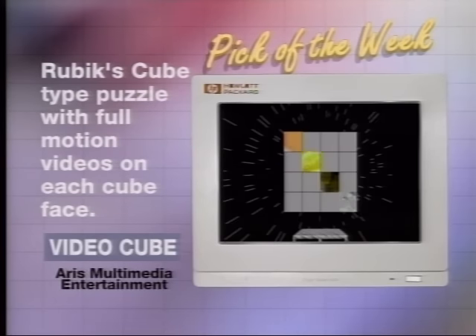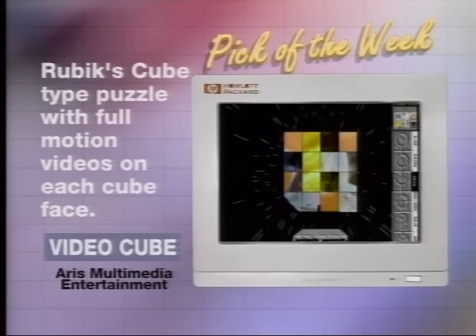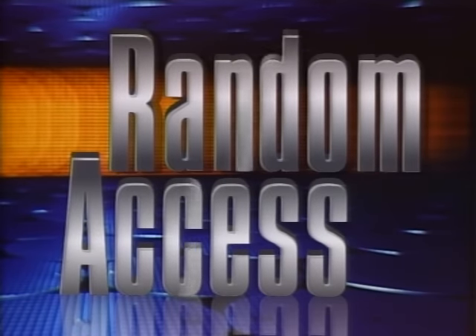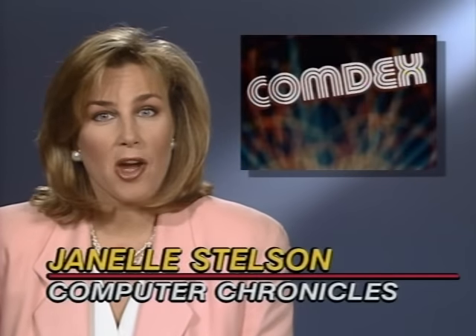That concludes the look at Windows NT. In this week's Random Access, lots of new products were announced at Fall COMDEX. Apple grabbed headlines with the Quadra 610 DOS Compatible, code-named Houdini — a combination Mac/Windows machine that lets users switch between System 7, DOS, and Windows with a hotkey, priced at about $500 more than standard Quadra 610 models.